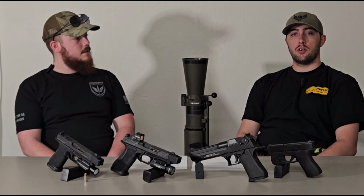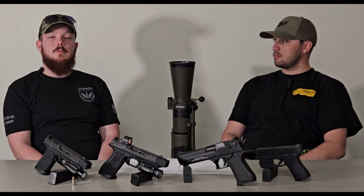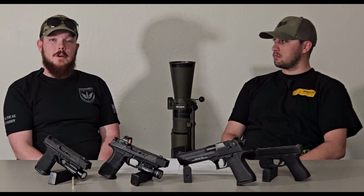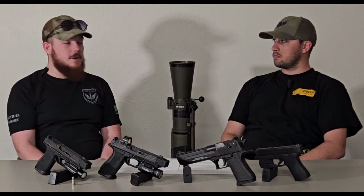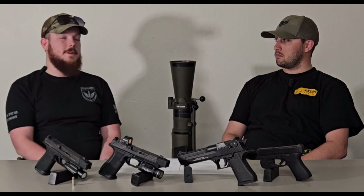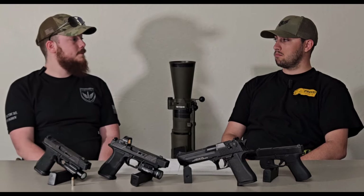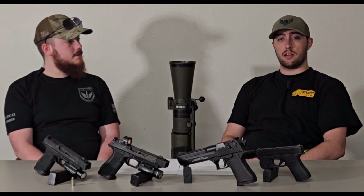That pretty much wraps up our initial thoughts on duty weapons. We filmed this video with the intention of you guys leaving comments below with questions so we can continue being supportive to you, the viewer — whether you're a self-defender, a security guard, a law enforcement officer, or active duty military who owns guns as a pastime. If you have questions, leave them in the comments below. If you liked this video, give us a like and subscribe. If not, leave a comment telling us what we can do to improve. Thanks for watching and we'll see you next time.